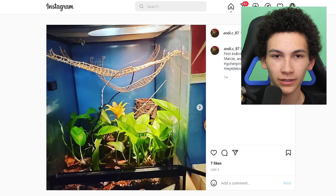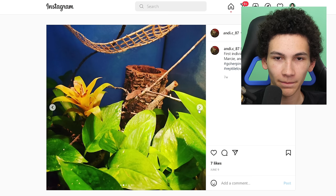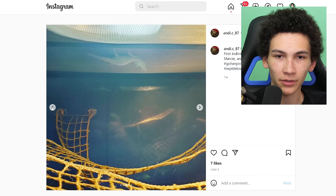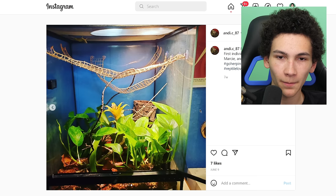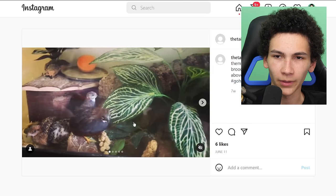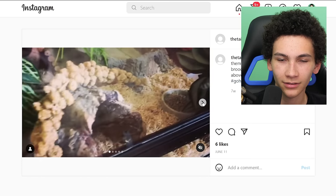Moving on to an anole terrarium — I haven't had anoles in a while. There he is just chilling. I like the pothos, I like the way it's all reaching up to the lights — it's kind of cute. What kind of anoles are these? Green anoles? No, it's a brown anole. Okay, yeah it's fine — it's three stars.